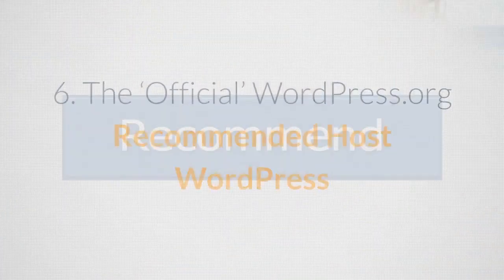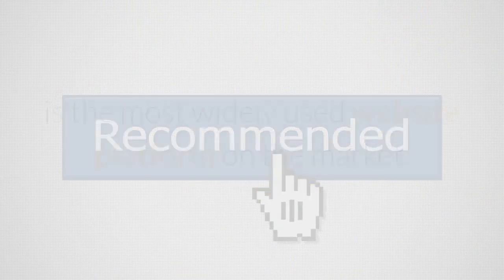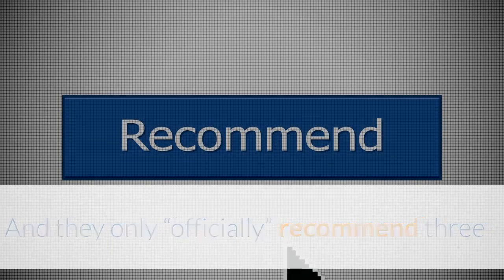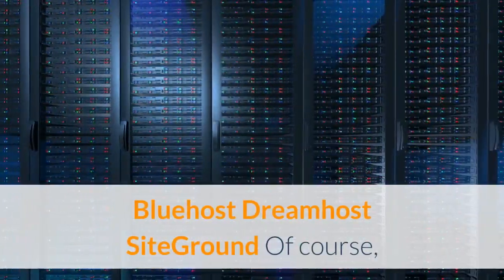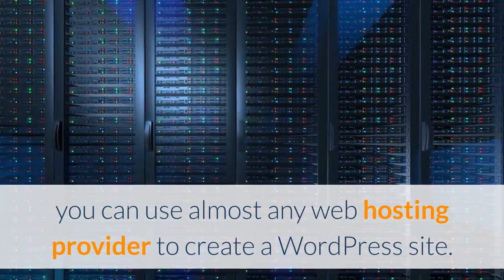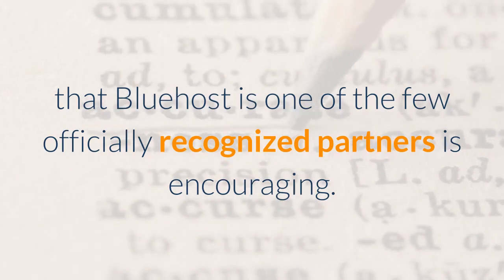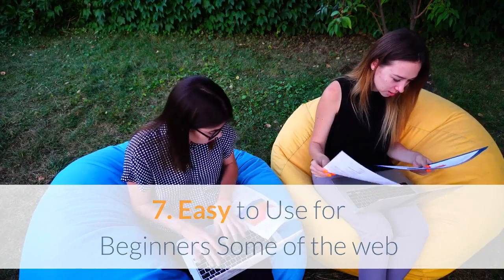Pro #6: Official WordPress.org recommended host. WordPress is the most widely used website platform on the market, and they only officially recommend three hosting partners: Bluehost, DreamHost, and SiteGround. Of course you can use almost any web hosting provider with WordPress, but the fact that Bluehost is one of the few officially recognized partners is encouraging.